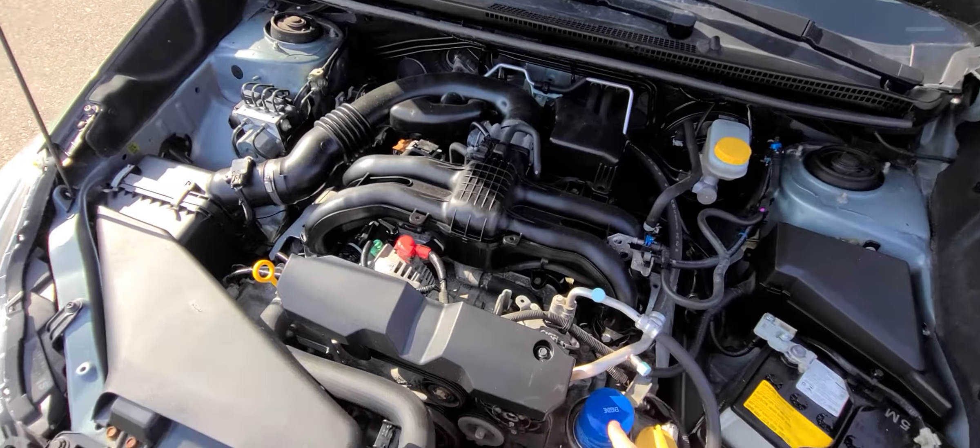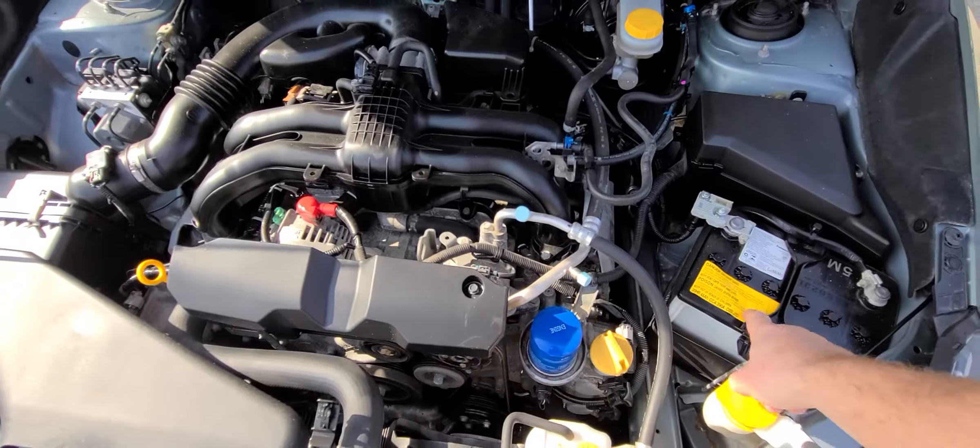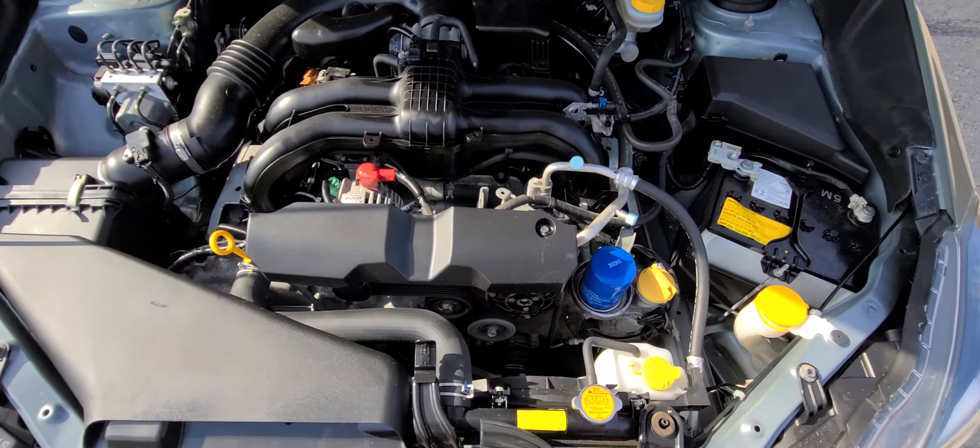Now this thing is fully serviced — brand new oil, brand new battery. And by the way, this is a basic car buying 101 tip.